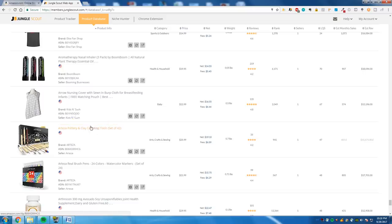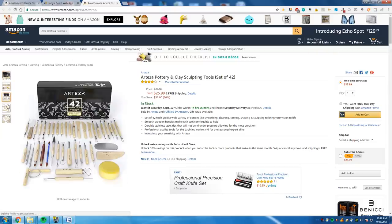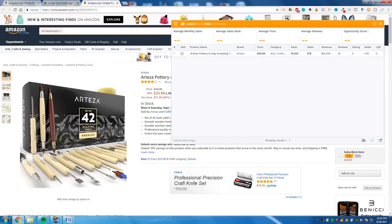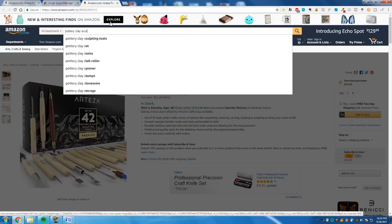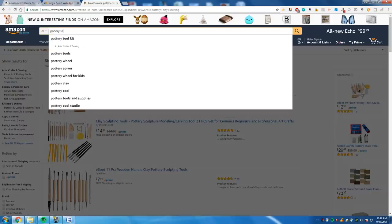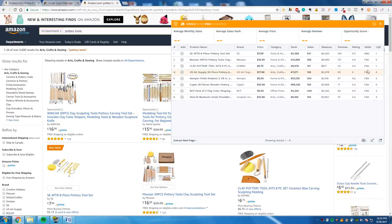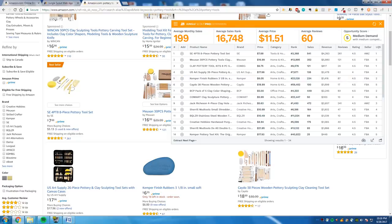Pottery and clay sculpting tools — I bet you can get these from China. Let me take a look. It looks like it might be a real company in brick and mortar stores. Searching 'pottery tools' — not that many sales, but I bet you'd still make a thousand dollars a month. Why not? Medium demand, medium competition.